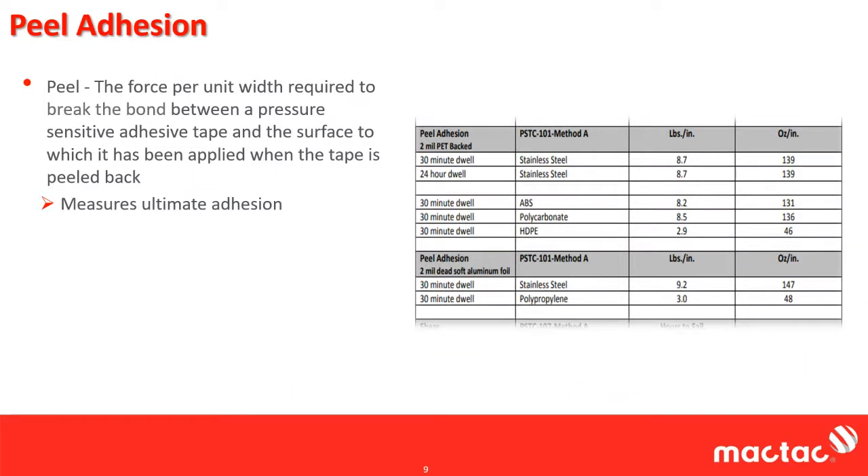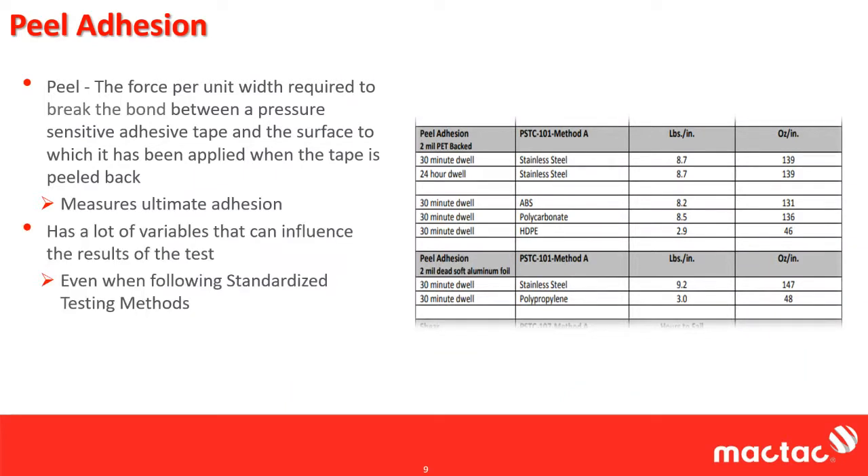Peels have a lot of variabilities that can really influence the results of the test. Even when you're following standardized test methods, there still is a lot of variability. There are four or five different standardizing testing regulatory services out there — ASTM, GIS, PSTC, AFRA — and there's a lot of different standardized tests among them. So it can get quite confusing and you see some very varied results.